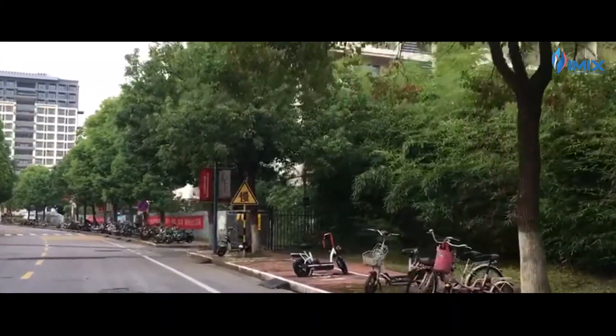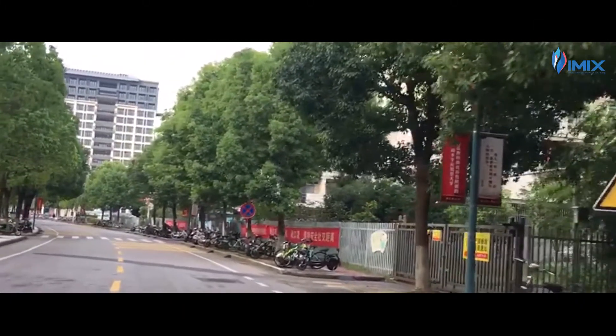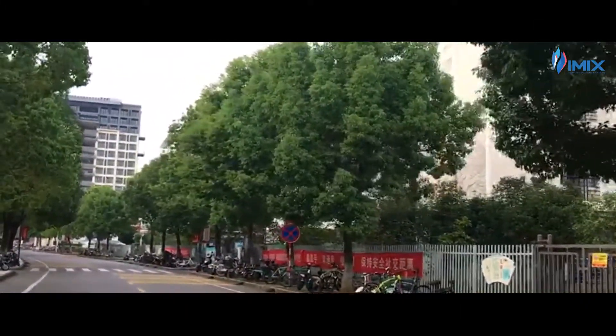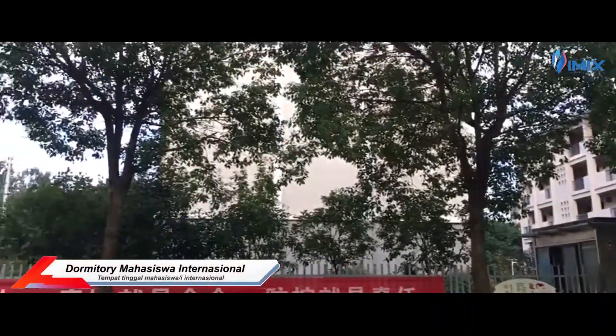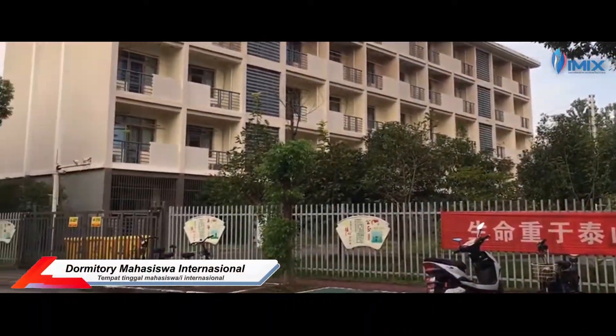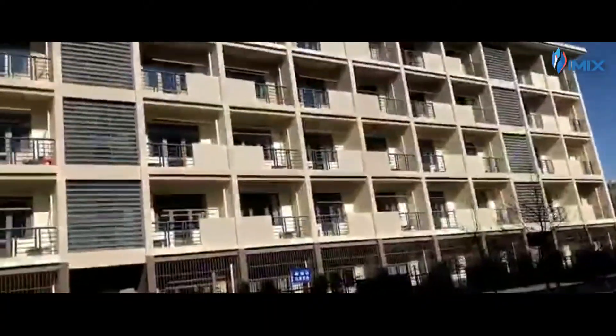Sepertinya hampir semua area kita sudah jelajahi ya. Namun, kayaknya masih ada yang kurang — apalagi kalau bukan dormitory. Ini adalah dormitory untuk international student. Buat gambaran ruangannya bisa dilihat di sini ya.